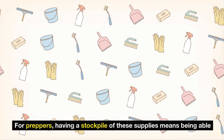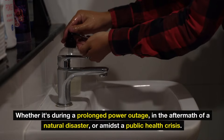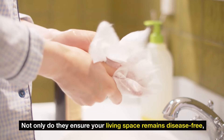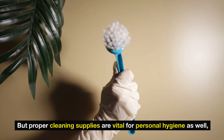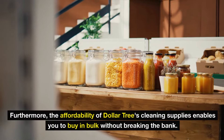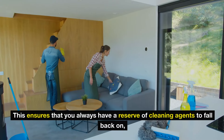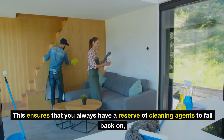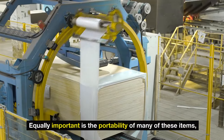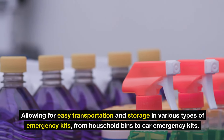For preppers, having a stockpile of cleaning supplies means being able to maintain a sanitary living environment under any circumstances — whether during a prolonged power outage, in the aftermath of a natural disaster, or amidst a public health crisis. Proper cleaning supplies are also vital for personal hygiene, affecting overall health and morale during challenging times. Their affordability enables you to buy in bulk, avoiding the panic buying that often occurs in the lead-up to or midst of a crisis. Many of these items are also portable and easy to store in various emergency kits.